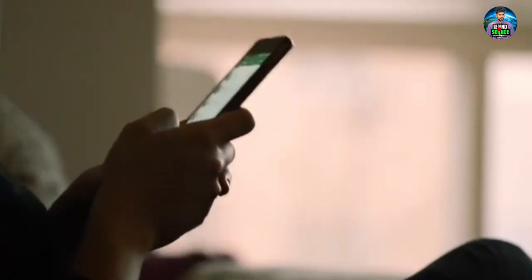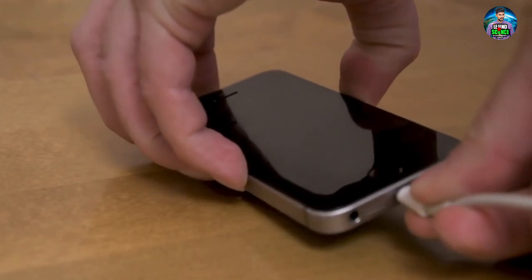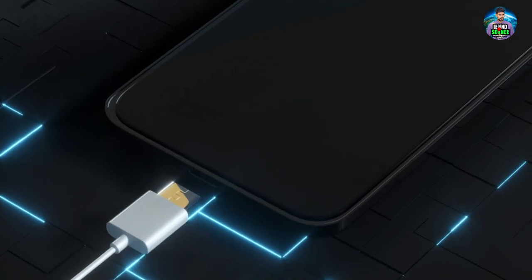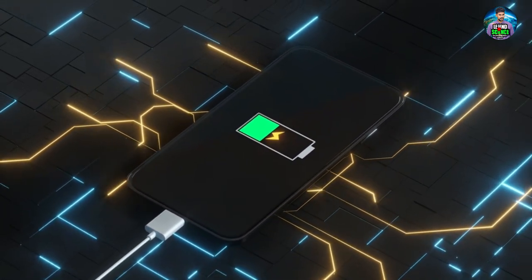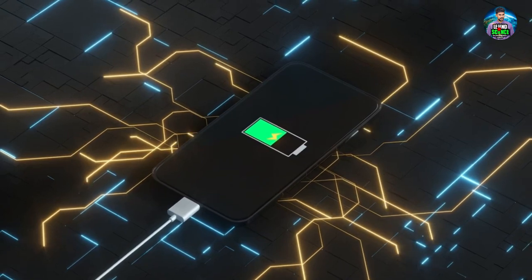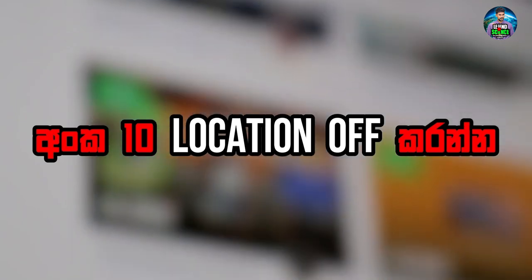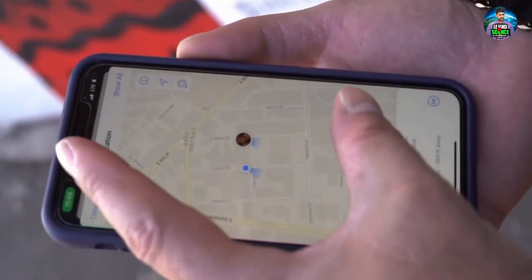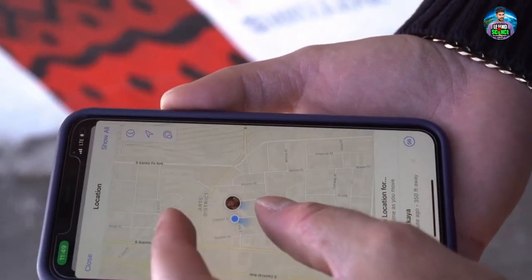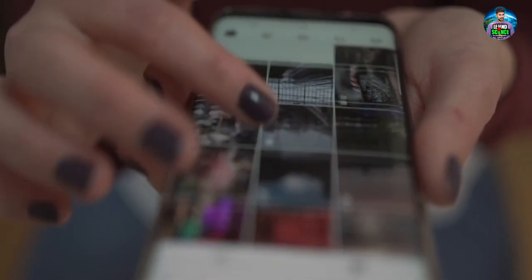You can use the phone to charge the device. You can use the device to save and charge the device. If you use the device for hours, the battery is high. This is the location of the app.